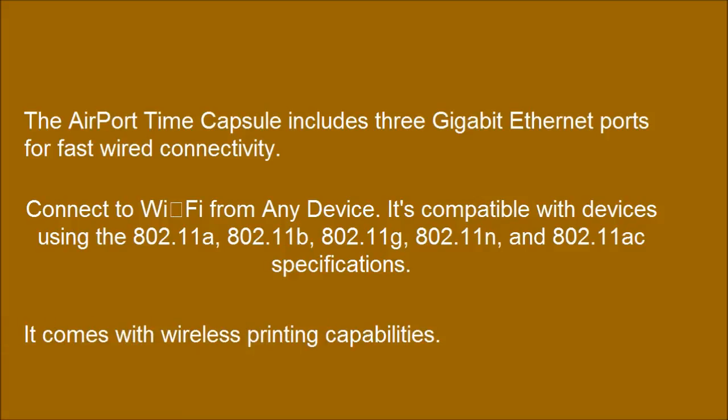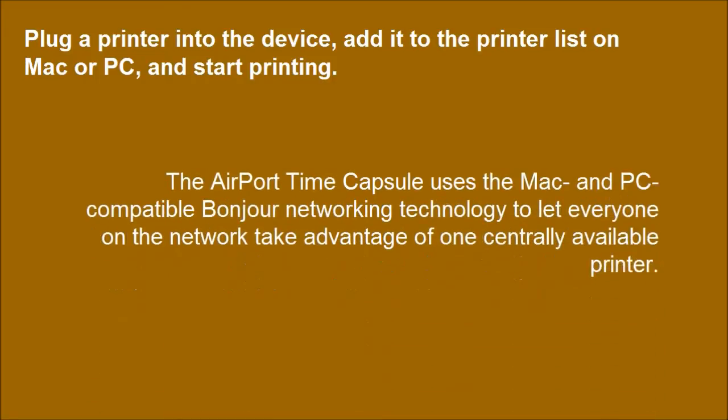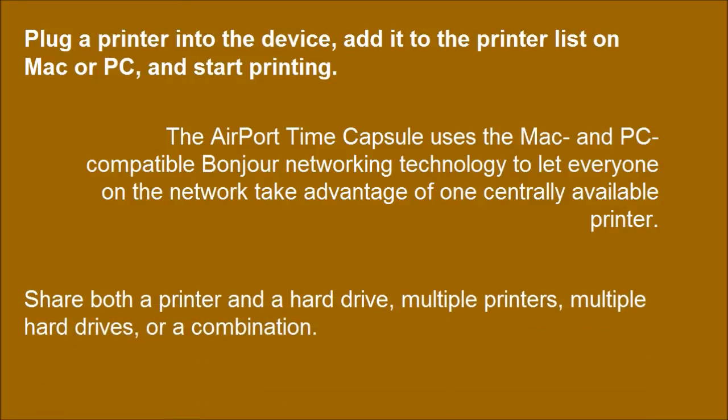It comes with wireless printing capabilities. Plug a printer into the device, add it to the printer list on Mac or PC, and start printing. The AirPort Time Capsule uses the Mac and PC compatible Bonjour networking technology to let everyone on the network take advantage of one centrally available printer. You can share both a printer and a hard drive, multiple printers, multiple hard drives, or a combination.